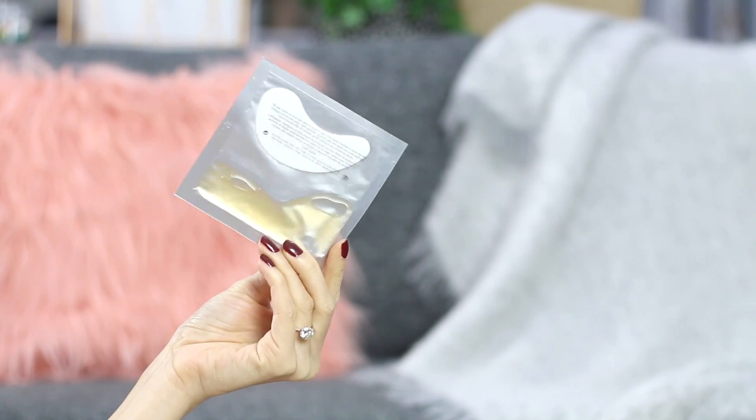I also got myself two special sheet masks for the night before the ceremony. This is the Estee Lauder Advanced Night Repair Concentrate Recovery Eye Mask, which I've already tried before. Sheet masks are no-nonsense, no-fail. I always put on a sheet mask before a big shoot or big event. I also got the Micro Essence Infusion Mask — I really hope this will work because I've never tried this one out before.